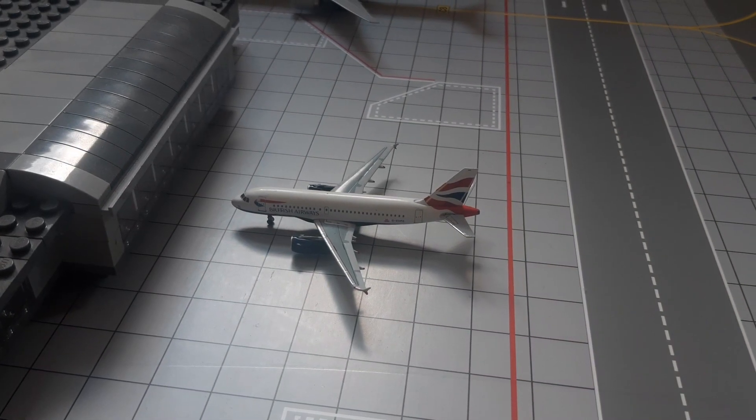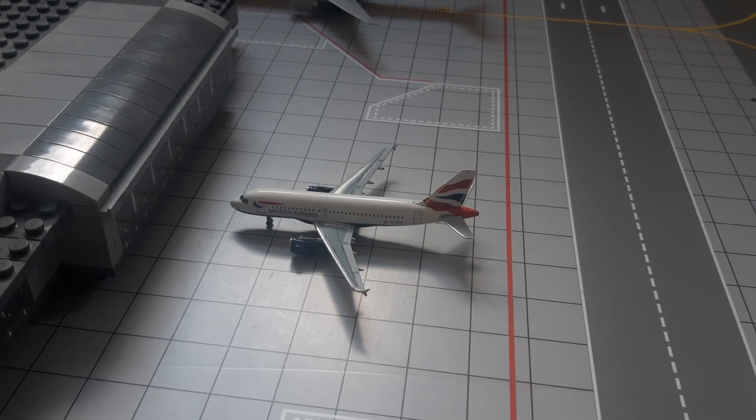Next up we have another suggested route from Aviation Nick 2006, who suggested a British Airways A319 flight to Newcastle. This British Airways A319 arrived from Newcastle about 20 minutes ago and will be heading back out to Newcastle in 40 minutes.